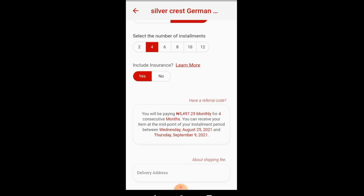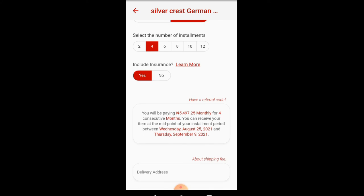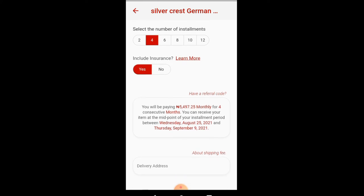This is where the CDK referral code works. When you are purchasing an item, make sure you input your friend's referral code here. It says 'I have a referral code.' I'll be using my friend's referral code here, and make sure the person you share your referral code with is also using your referral code here.